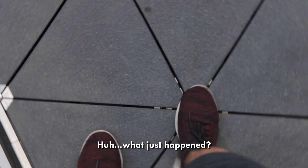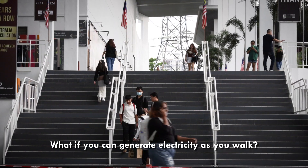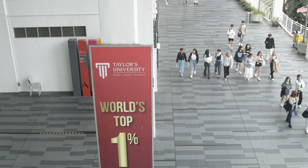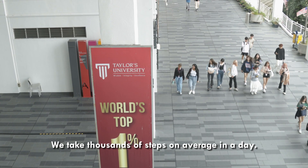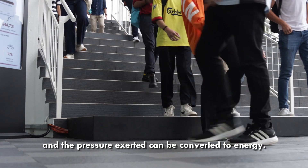What just happened? What if you can generate electricity as you walk? We take thousands of steps on average in a day. Each step involves pressure, and the pressure exerted can be converted to energy.